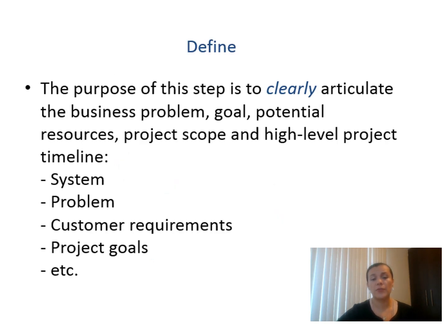The Define phase — the purpose of this step is to clearly articulate the business problem, goals, potential resources, project scope, a high-level project timeline, the system, the problem, and customer guarantee goals. If you are familiar with project management methodology, this phase is like the initiation of the project. You need to get clear on scope, define the scope, and identify what is the problem, because it will be the base for everything that follows.